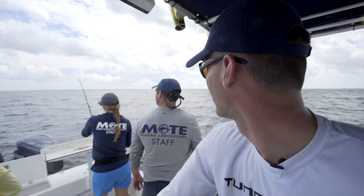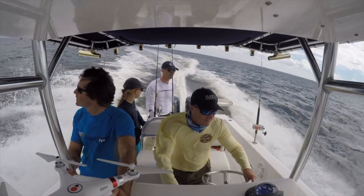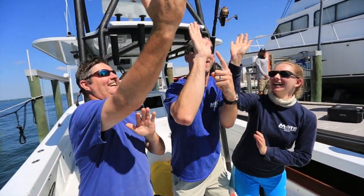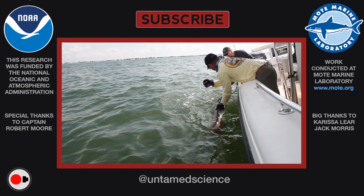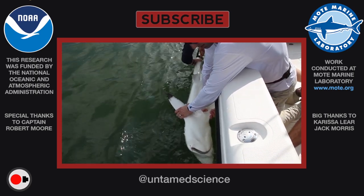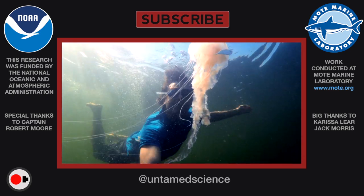I'm just happy that Nick and his team are out there pioneering this field, studying as many different sharks as possible, and making sure that we're valuable stewards of the ocean. Thanks for watching. There's all kinds of great research that Dr. Nick Whitney is doing — if you want to connect with him, I have links down below. Stay tuned because there are more in this series, and we'll talk to you in the next video.